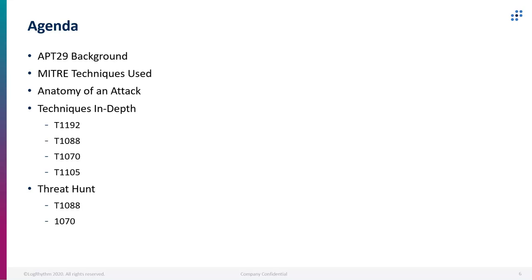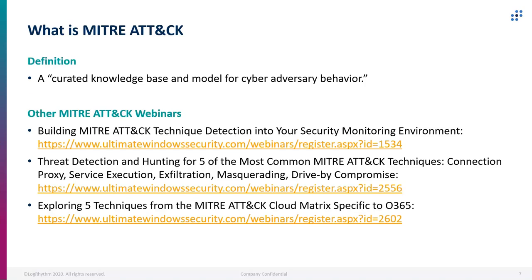Our agenda today: we're going to cover more about the APT29 background, we're going to cover the MITRE techniques used, anatomy of an attack by Microsoft that they observed, and we'll go more into several of the techniques. We will also cover a couple of threat hunts in video form.